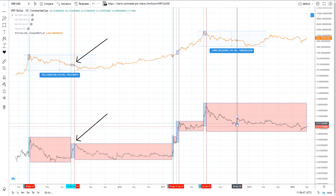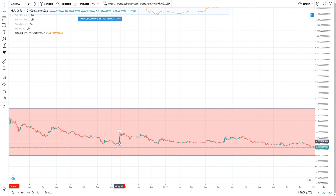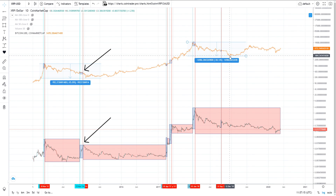Just like in the 2013 bull run, as Bitcoin approached the very top of its parabolic rise, XRP once again fired off to the top. Then XRP went dormant and ground down until September 2018, when out of nowhere XRP did a 150% move to the upside — and this only took two days. Importantly, this happened right before Bitcoin's capitulation, just like the previous cycle — a huge XRP rise right before Bitcoin bottomed.